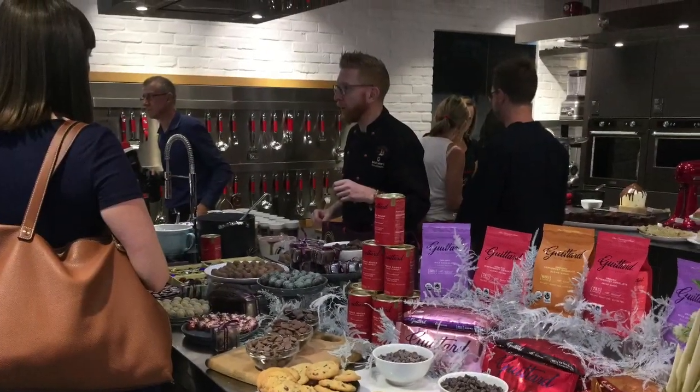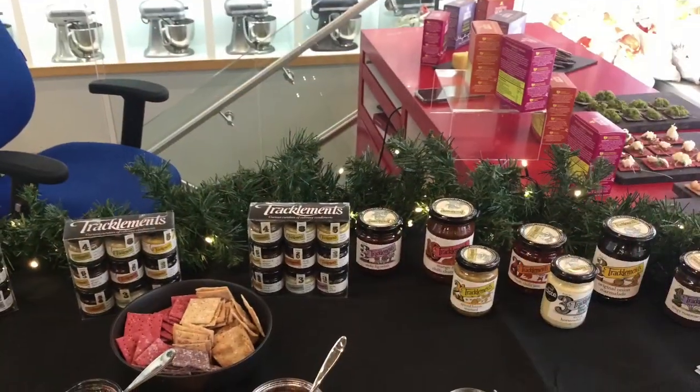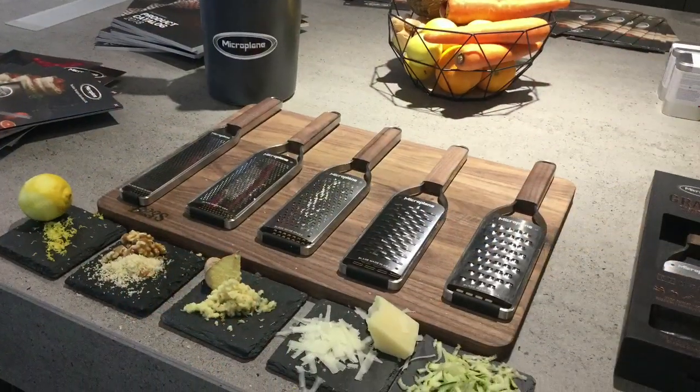It's important for us to have a showroom like this because we can showcase everything from our small utensils through to our small domestics, through to our major domestics, and our stainless steel islands which we're very unique for. Retailers don't have a lot of space unfortunately, so it's at a premium, so they like to come into this showroom to showcase their company and their brand alongside ours. We can show the partnership between us, which works very very well and is very successful.